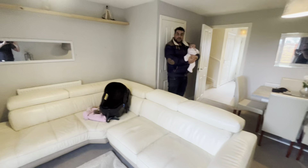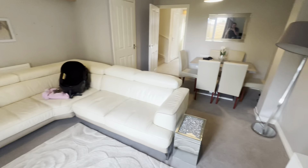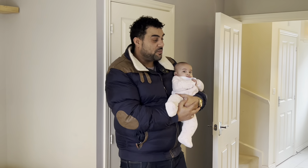The whole place was furnished for less than one thousand pounds. How did you do that? It's all done on Facebook Marketplace. I rented a van for a week — paid about £150 for a week-long van rental.